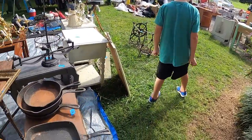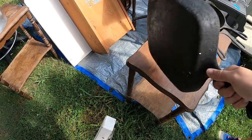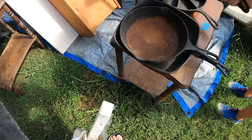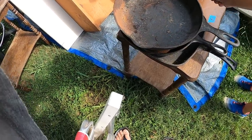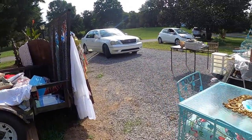Yeah, these are good. These are cast iron pans. They look kind of dirty though. But we could clean them. Yeah, you want me to do that one? Yeah, that's like corn bread and stuff I reckon. I like flamingos.